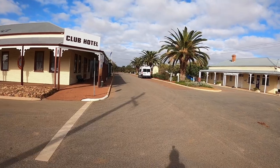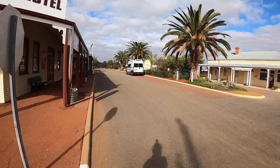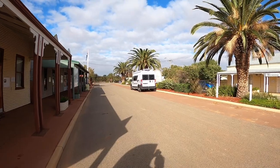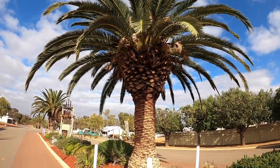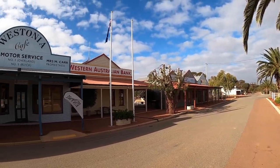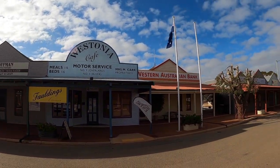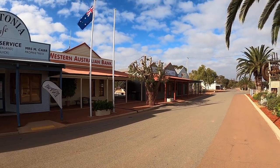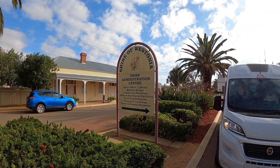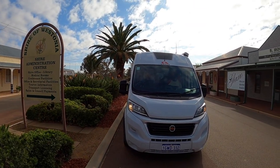Just come over now to the van. There's a lovely palm tree in the middle of the town, and a cafe and a lovely museum. And back to the van.